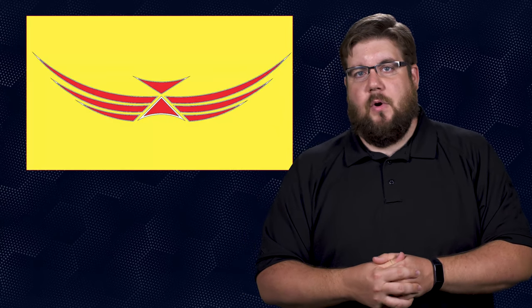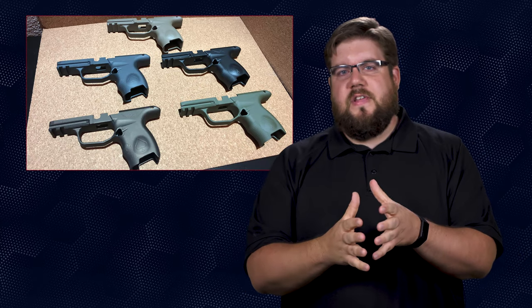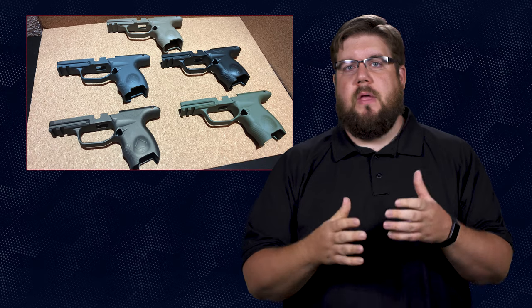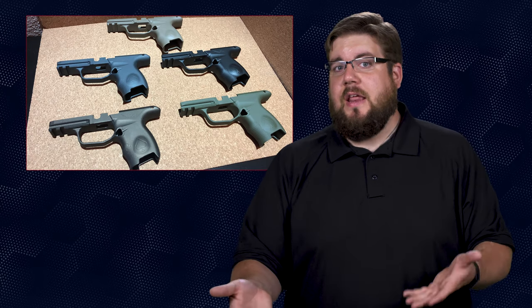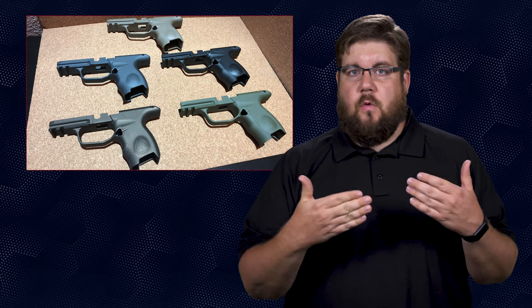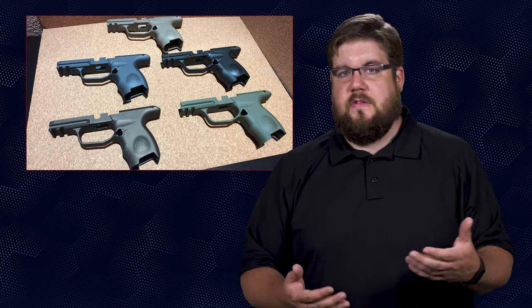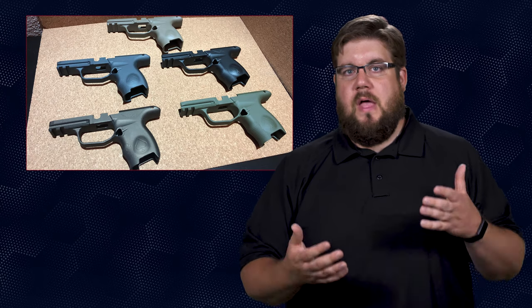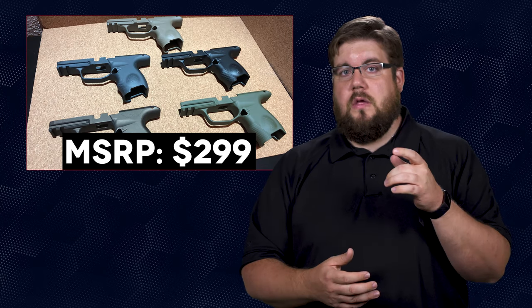Speaking of SIG upgrades, there is a company called Icarus Precision out of the Pacific Northwest making a new grip module for the P365 — made out of aluminum. The aluminum version has minimal texture, a slightly elongated indent for your fingers on the sides, a small indent around the mag release button, a palm swell, an extended beavertail, and up front it's got a Picatinny rail instead of that proprietary rail like the original. They also have a 2.0 version without the palm swell and with a bit more texturing. The price is $299, which would turn your $500 gun into an $800 gun.